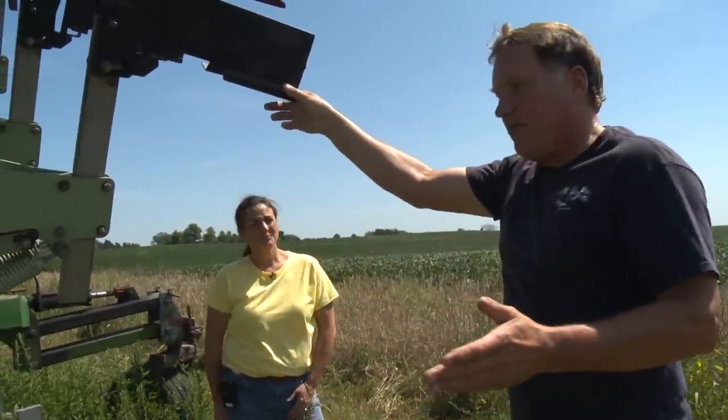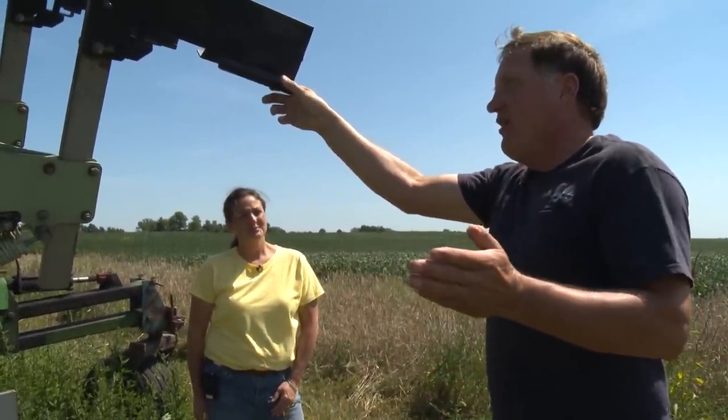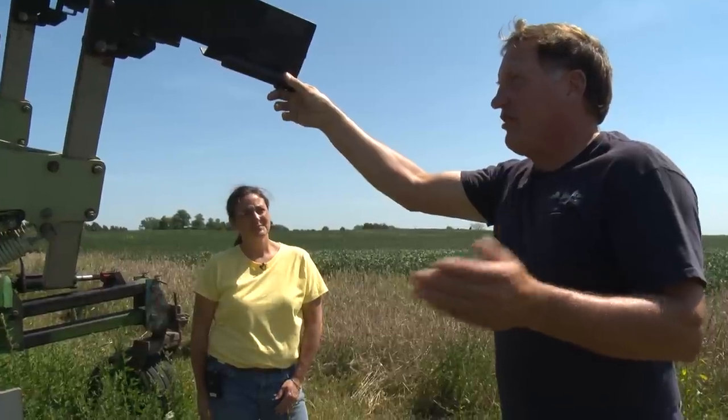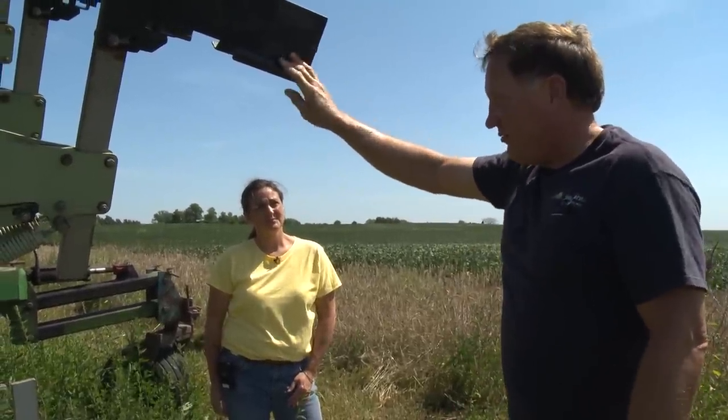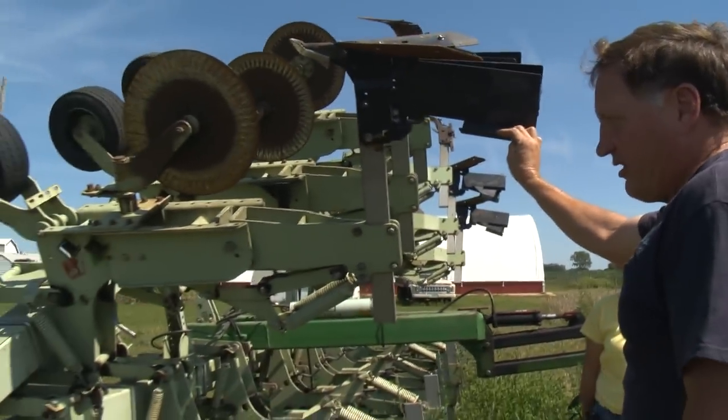Nobody cultivates anymore with all the Roundup chemicals that are available, so I found this for basically the cost of scrap iron. I paid $1,500 for this machine. New, I bet you it would be $25,000 to $30,000.